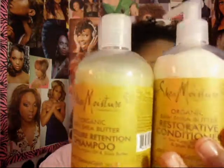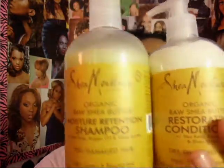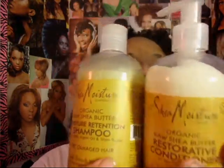I got my most favorite products from them. I got the Shea Moisture Organic Raw Shea Butter Moisture Retention Shampoo and Conditioner. I have used these already once and now I know why I love these.